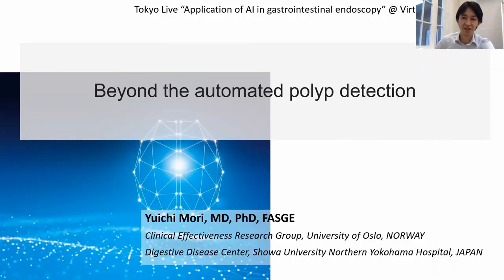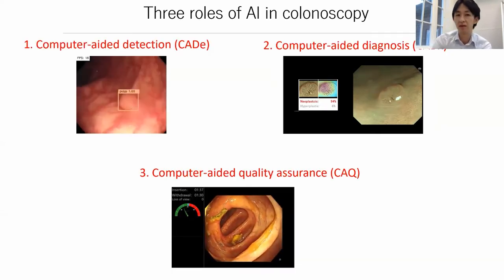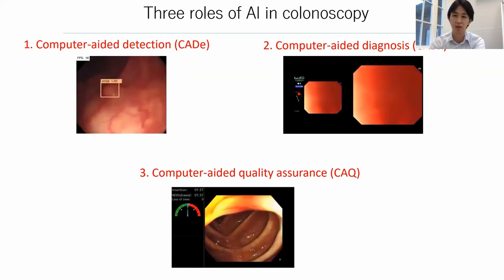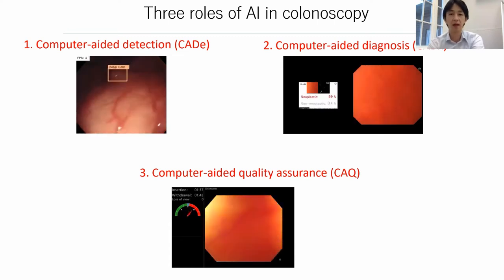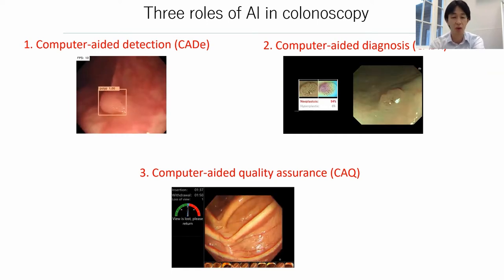Hi, hello everyone. Thank you very much for your kind introduction, Thierry and Cesare. I'm very excited to talk about a future perspective on AI today, together with Ale and my Japanese colleagues. Today I'm going to talk about a beyond-the-future perspective. There are roughly three roles of AI in colonoscopy or GI endoscopy: the first is polyp detection or computer-aided detection, as already explained; and the remaining two functionalities include computer-aided diagnosis and computer-aided quality assurance.